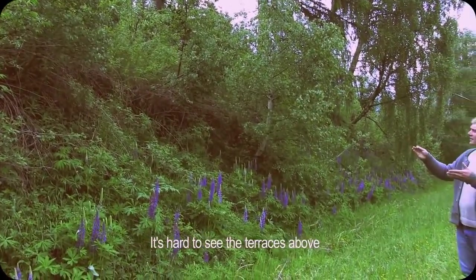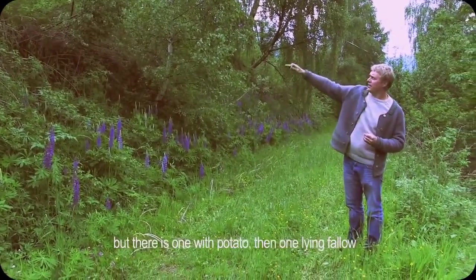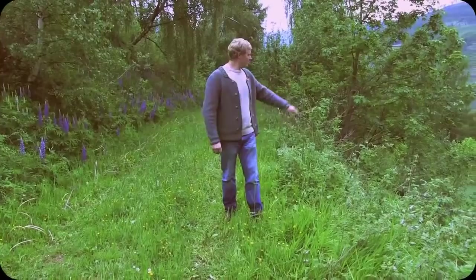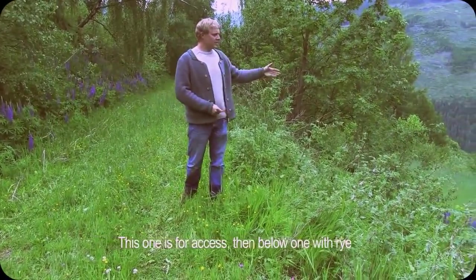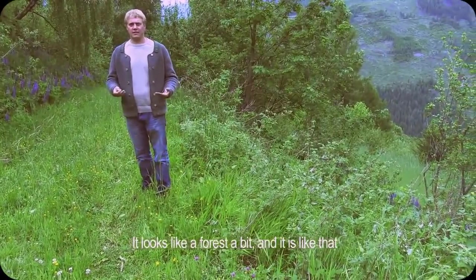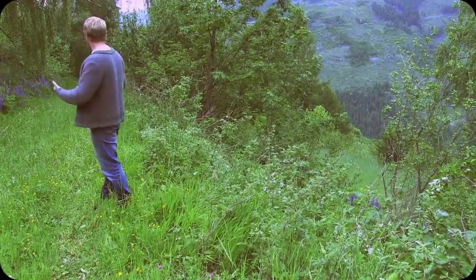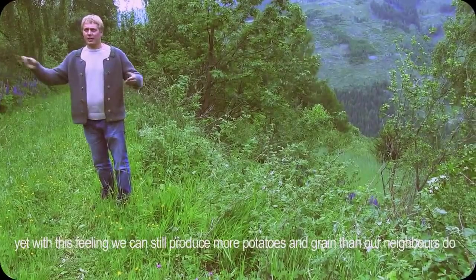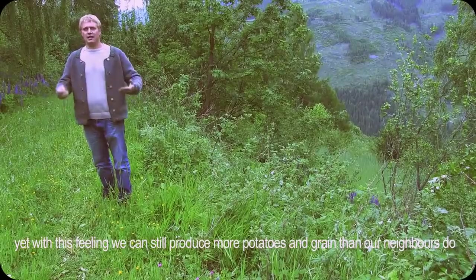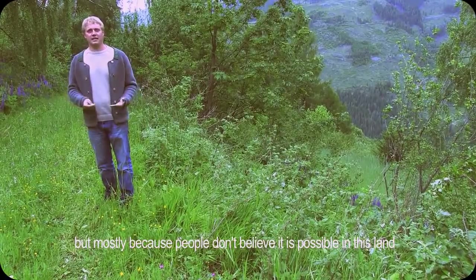You can almost not tell from looking at this area, but we have a terrace with potatoes above, a terrace here that's currently resting this year with nothing planted, a path down here, and a terrace with the grain. It looks almost like we're in a forest — and it is a forest system, a Mittelwald with cultivation in between. Yet on this area alone I grow more potatoes and more grain than neighbors in the area, even though everyone says it's impossible in this terrain.